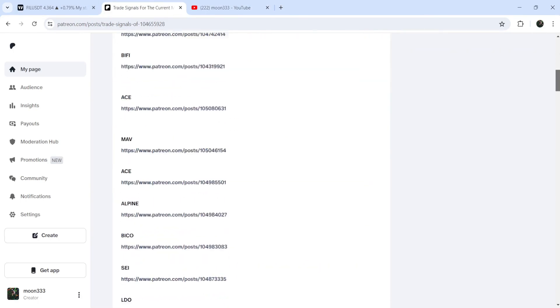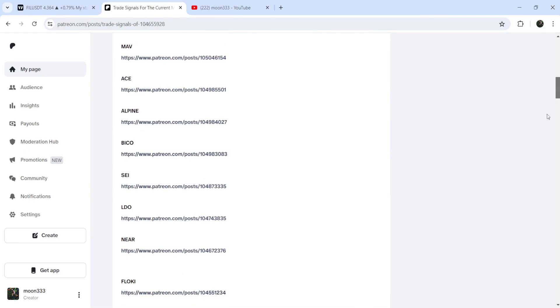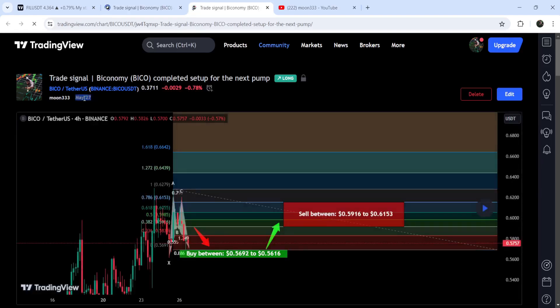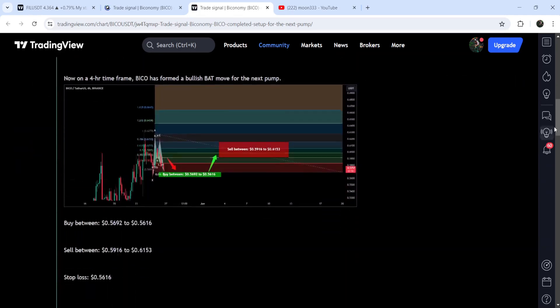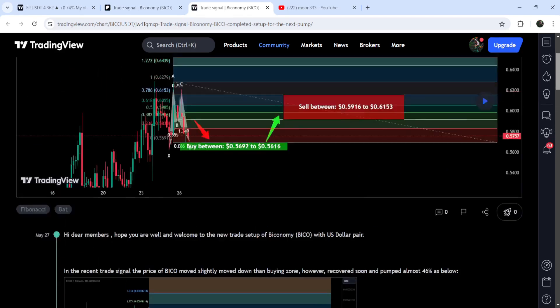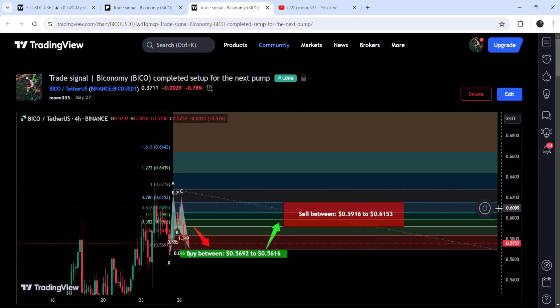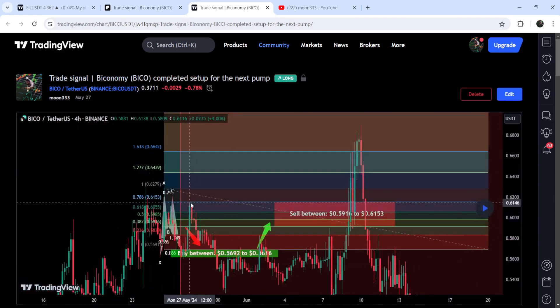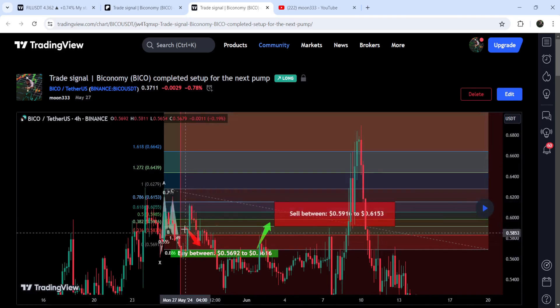If you would like to check or verify any trading signal, like the trade setup for Filecoin, you just need to click on the link for the trade setup and it will take you to the TradingView chart. On this chart you can see when I shared this signal — I shared this trade signal on 27th of May 2024 — and you can also view the complete trade setup with the buying zone, sell targets, and stop loss. After clicking the button it will show you how the price line moved up from the buying zone and reached the sell target.